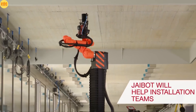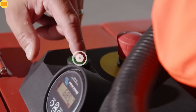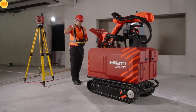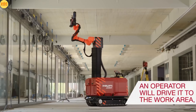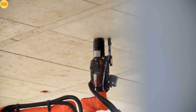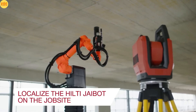After power and speed comes precision — and this time it's a robot holding the drill. This semi-autonomous drilling robot is designed to mark and drill holes in concrete ceilings with incredible accuracy. The operator simply guides it to the target zone, and from there the Jaibo takes over, drilling and marking every hole within its reach.